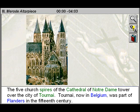The five church spires of the Cathedral of Notre-Dame tower over the city of Tournai. Tournai, now in Belgium, was part of Flanders in the 15th century.